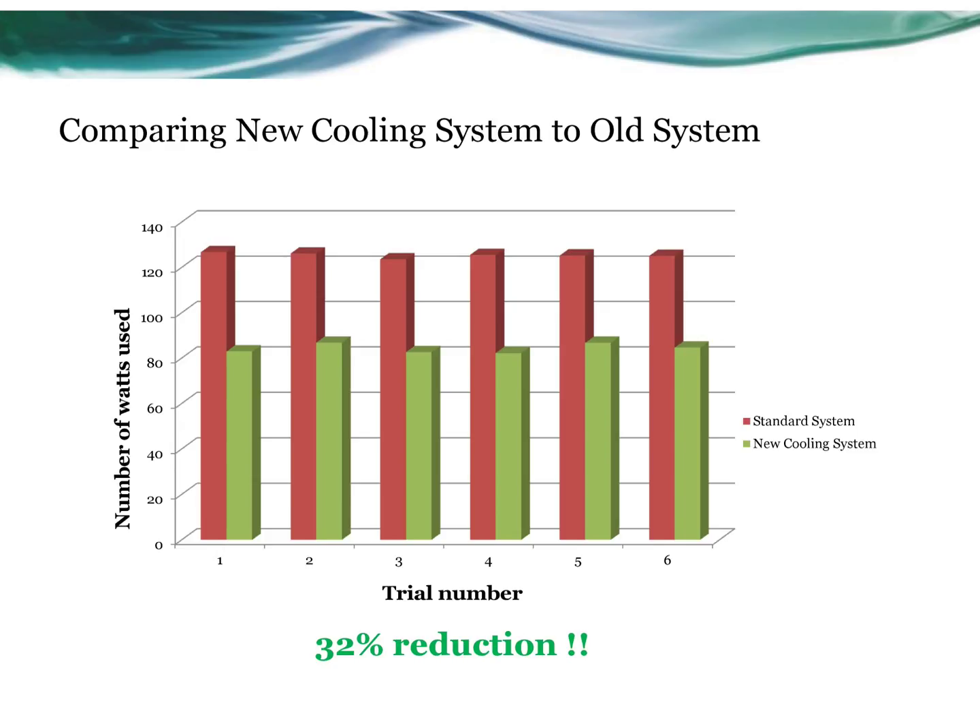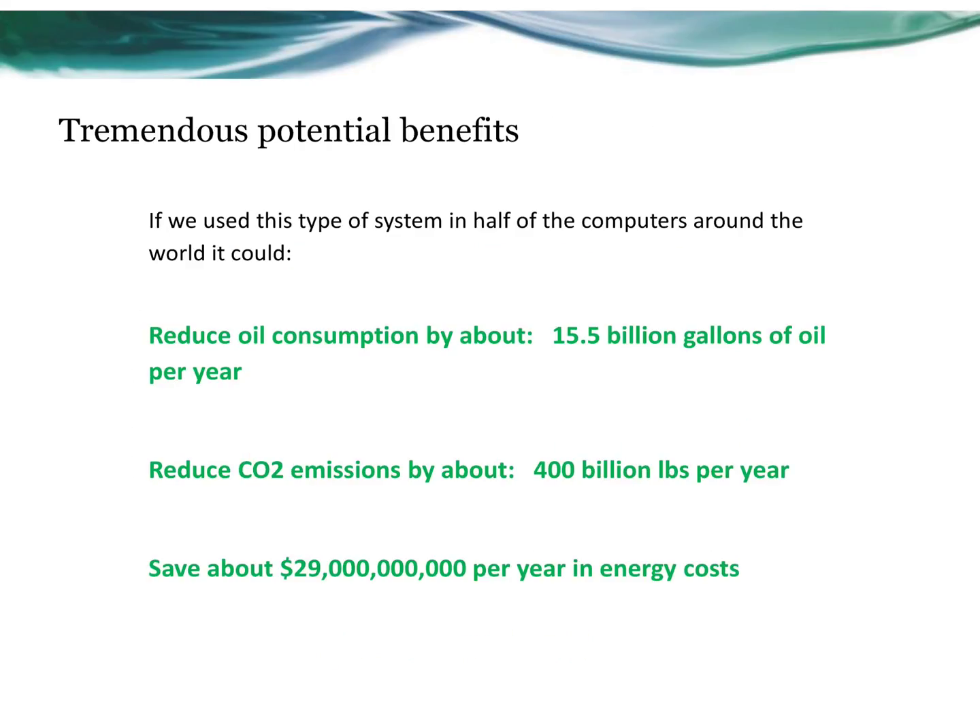Once I could keep the system cool enough without supplied electricity, I ran the test six times and found a 32 percent energy savings. My product has tremendous potential benefits. If it were used in half the computers around the world, I could reduce oil consumption by 15.5 billion gallons of oil.